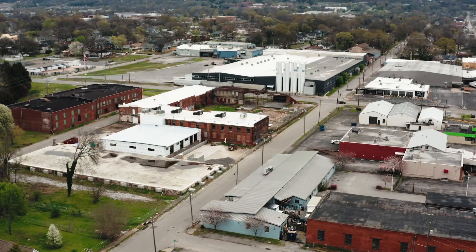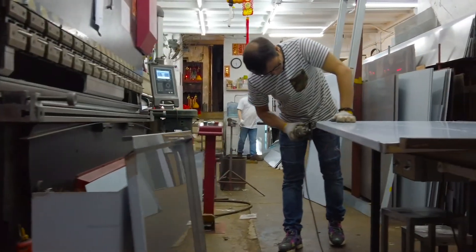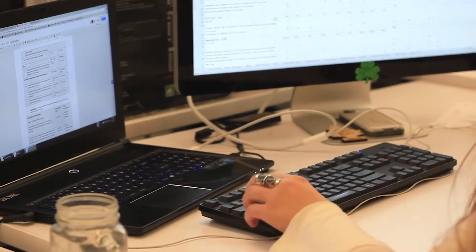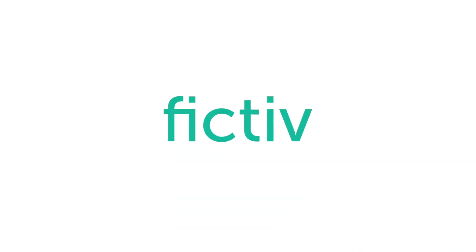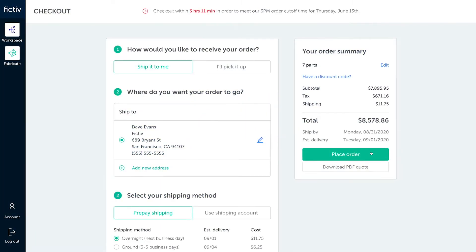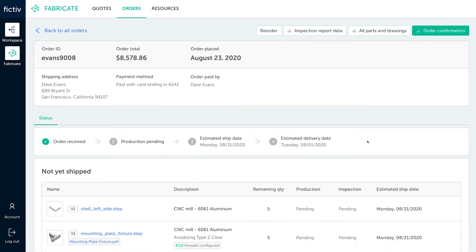Conventional manufacturing can be frustratingly opaque, and limited visibility can put an entire supply chain or product development plan at risk. Fictive has created a first-of-its-kind solution to provide the transparency you need to stay informed.